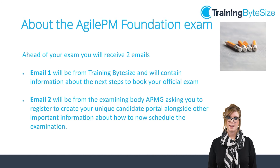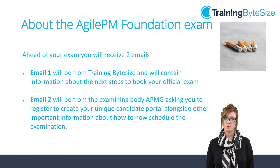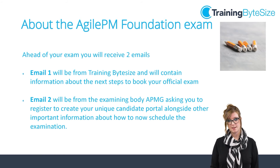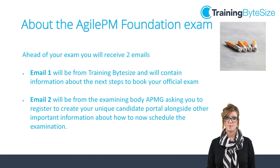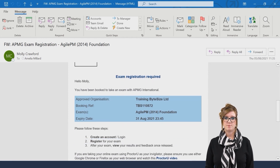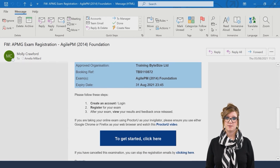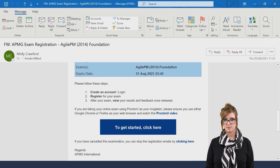Now let's take a look at how you would book and sit your Agile PM certification. Ahead of your exam you will receive two emails. Email one will be from Training Bite Size and will contain information about the next steps to book your official exam. Email two will be from the examining body APMG asking you to register to create your unique candidate portal alongside other important information about how to schedule your exam. You will receive an email entitled 'APMG Exam Registration Agile PM 2014 Foundation' inviting you to register for the APMG portal. Click on the big blue button to be taken to the portal and fill in the information on the registration page.